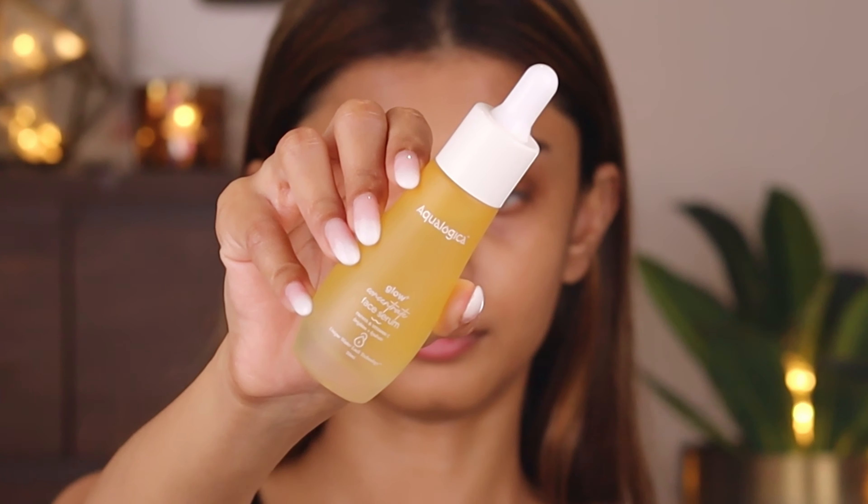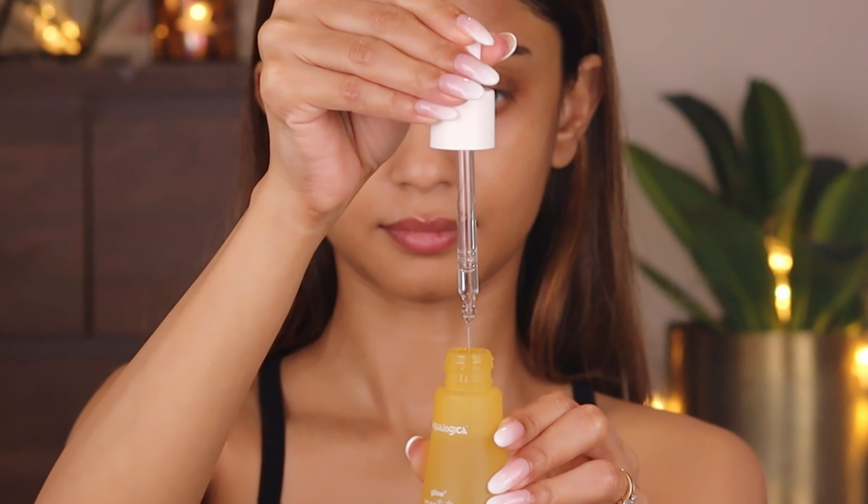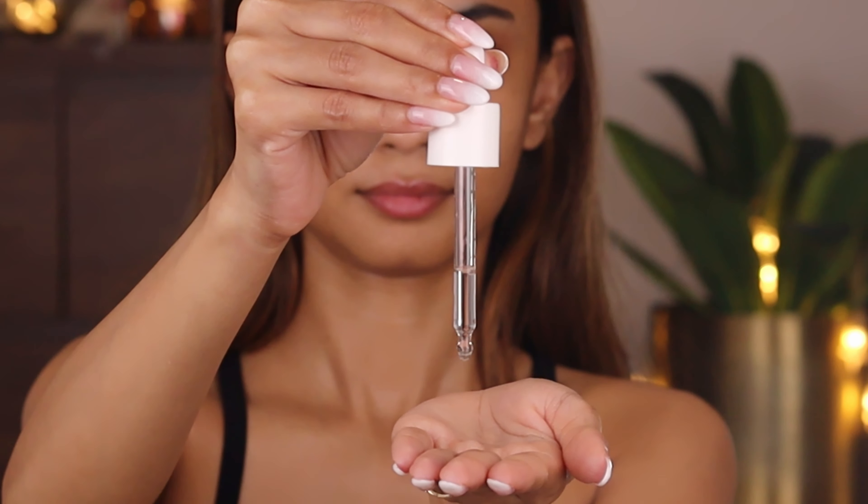I just cleansed my face and now I will use the Aqualogica Glow Concentrate Face Serum. I have pigmentation at the sides of my forehead and I've been trying out this serum — it helped with the pigmentation and it evens out the skin tone. It reduces dark spots and took the dullness away from my face. It also hydrates the skin deeply and is color and fragrance free. I gently pat two to three drops on my face and neck. It has a very light gel-based texture suitable for Indian skin and climate, and my skin has become more glowy.